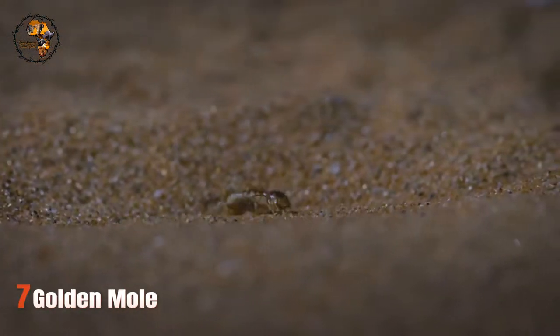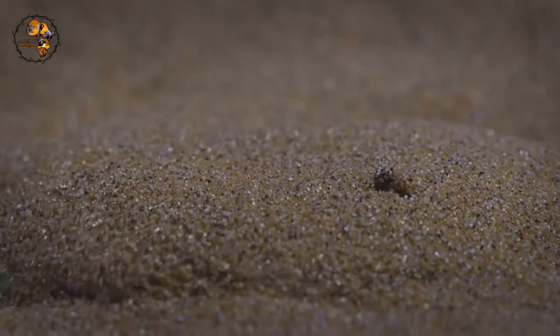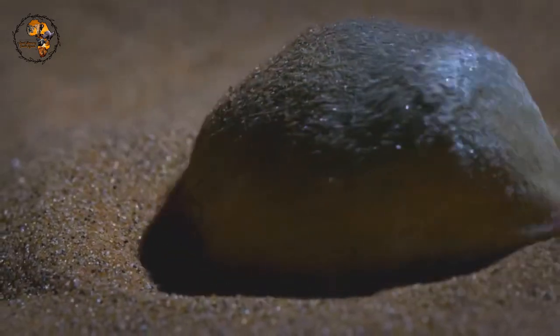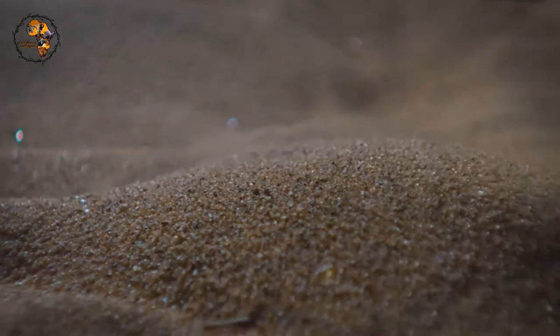Number 7: Golden Mole. Living a life underground, the Golden Mole is a burrowing marvel. Their fur isn't actually made of gold, but it has a beautiful iridescent sheen that can range from golden to brown depending on the light. You'll rarely see this shine, though, as they spend their days digging tunnels in search of insects and earthworms.